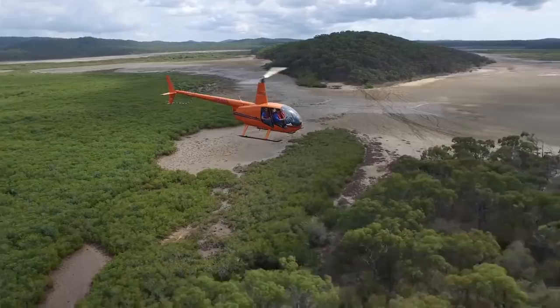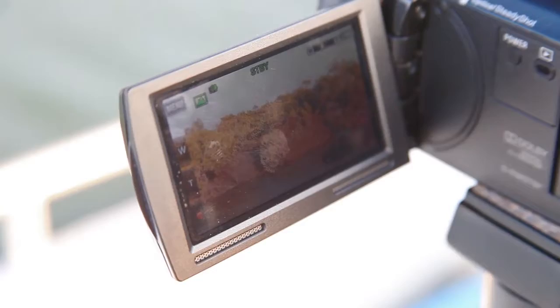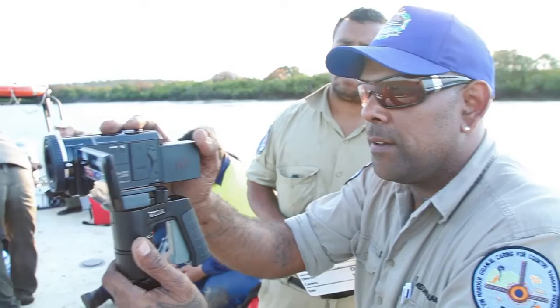The next part that we incorporate is the filming of the shoreline edges from boats using video. We call that the shoreline video assessment method. It allows quantifying the locations of where the dieback is, how much, and what species are affected — all those things you can get from the boat shoreline video assessment method.